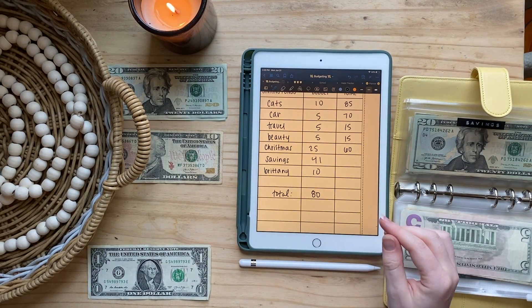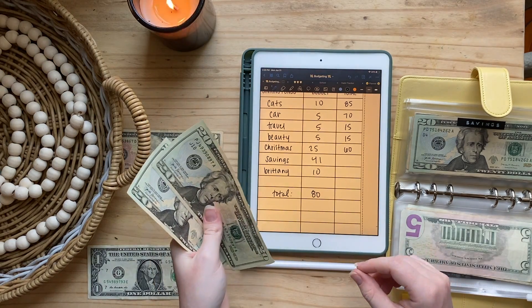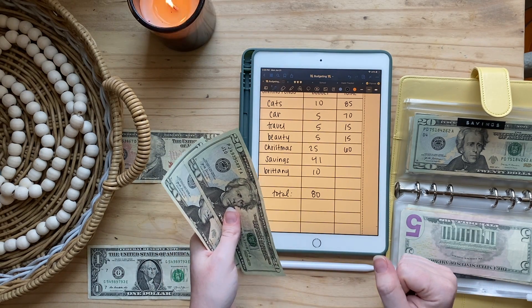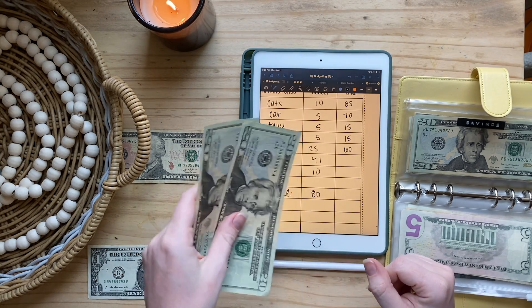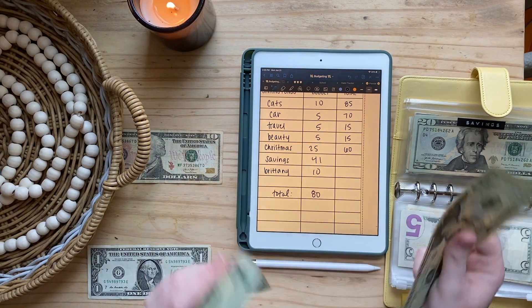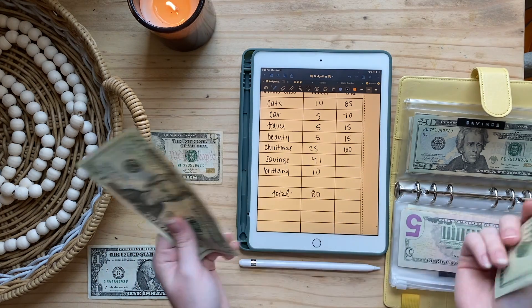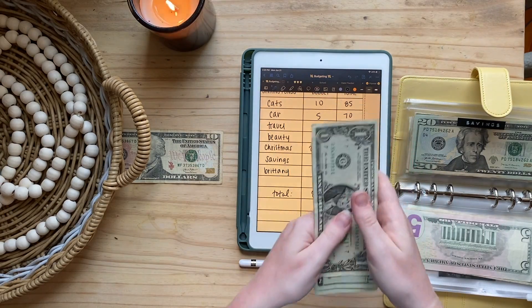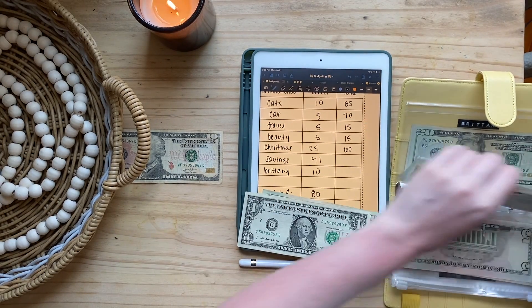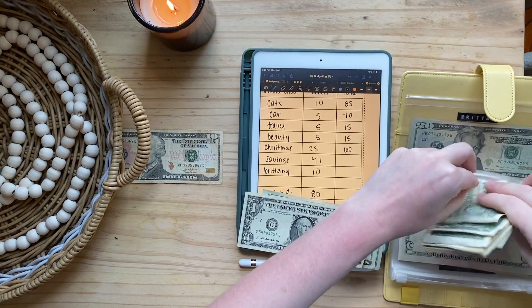Savings is getting $41 this week. It was just going to get $20, but if you watched my coins video where I rolled up all my coins, I had $21 worth of coins that I took to the bank. So I have an extra $21 going into savings, making it $41 total.